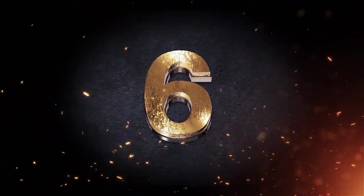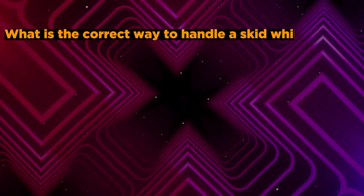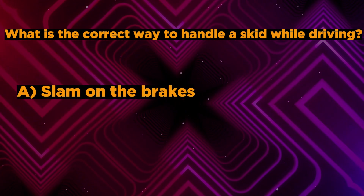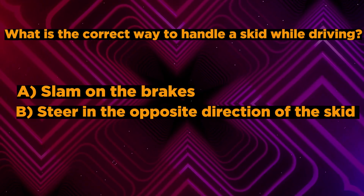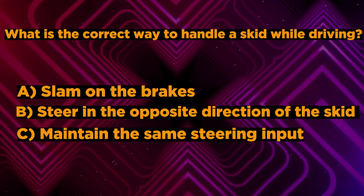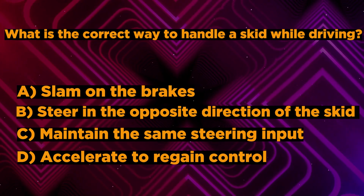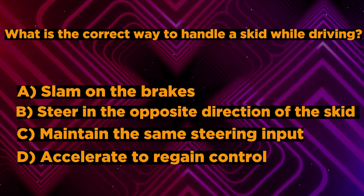Question number 6: What is the correct way to handle a skid while driving? A. Slam on the brakes. B. Steer in the opposite direction of the skid. C. Maintain the same steering input. D. Accelerate to regain control. You have 5 seconds to answer correctly.